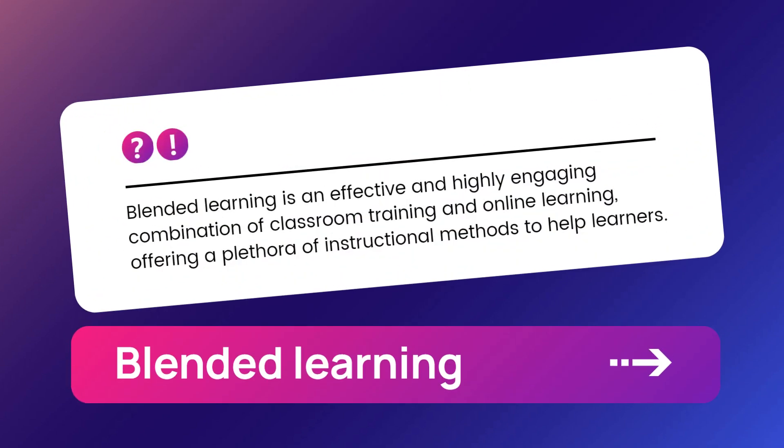First things first, understand this: blended learning is an effective and highly engaging combination of classroom training and online learning, offering a plethora of instructional methods to help learners. It focuses on maximizing the benefits of a particular instructional strategy to address various learning needs and profiles.